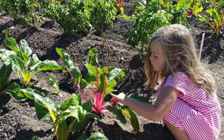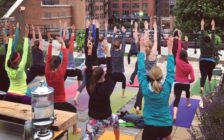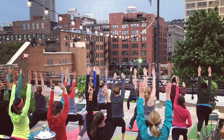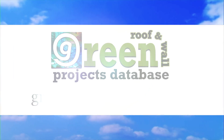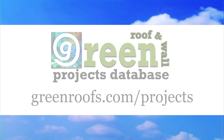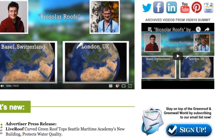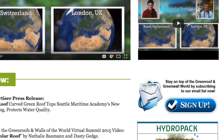The Food Roof Farm is growing healthy food and a community of healthy people. For more information about this project and many more, explore the International Green Roof and Green Wall Projects database at greenroof.com and join our mailing list so you don't miss out on any of the green roof and green wall news and upcoming projects of the week.